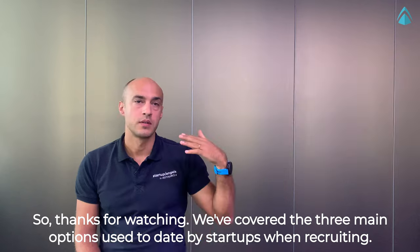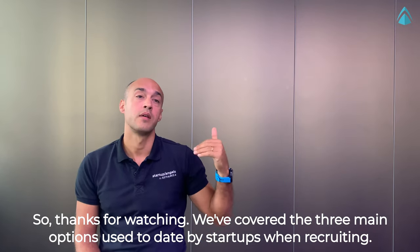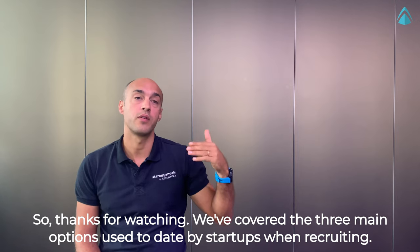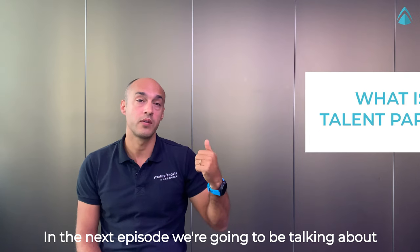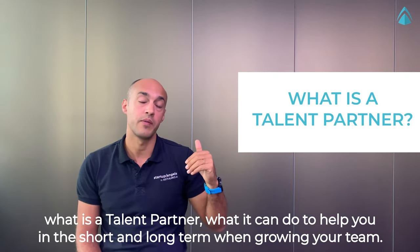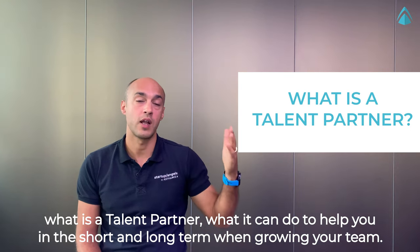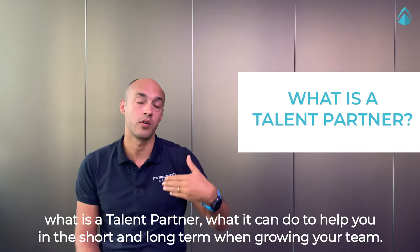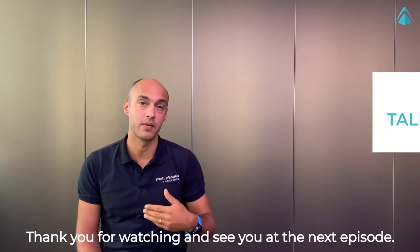Thanks for watching. We've covered the three main options used by startups when recruiting. In the next episode, we're going to be talking about what a talent partner is and what it can do to help you in the short and long term when growing your team. Thank you for watching and see you at the next episode.